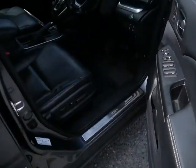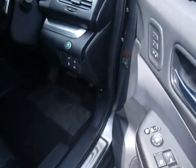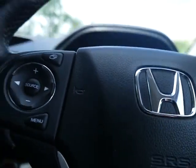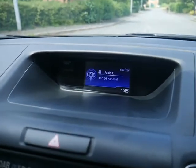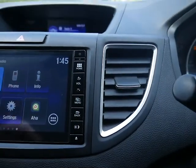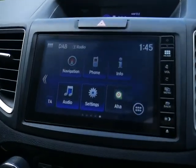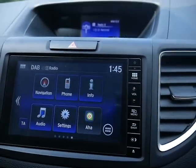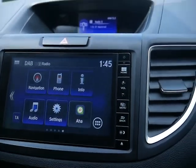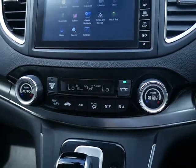On the inside is an electric driver's seat. Sitting in the vehicle, you have your radio display up there, and just below that is your media. You've got navigation on there, your phone and settings — all the standard media stuff. Just below that is your dual zone climate control.